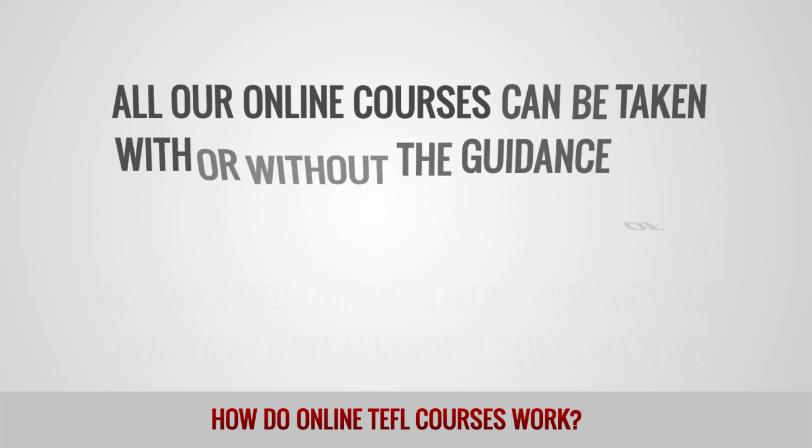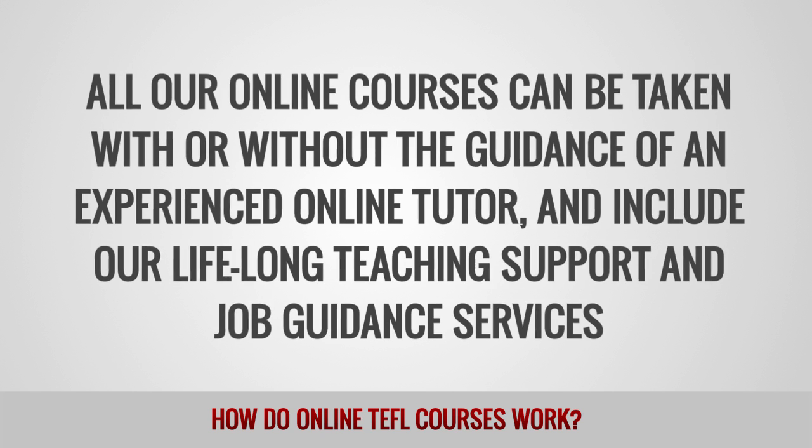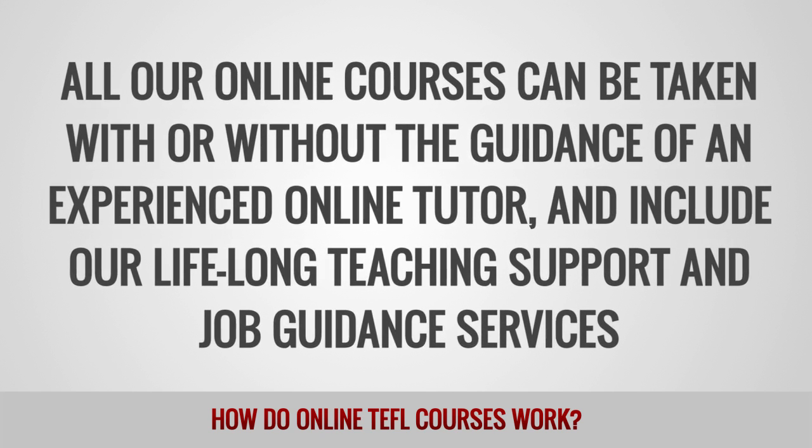All our online courses can be taken with or without the guidance of an experienced online tutor, and include our lifelong teaching support and job guidance services.